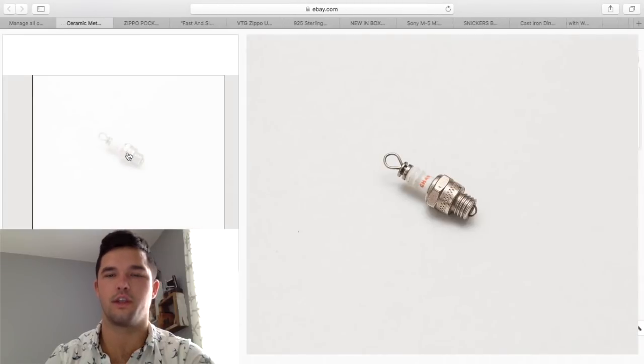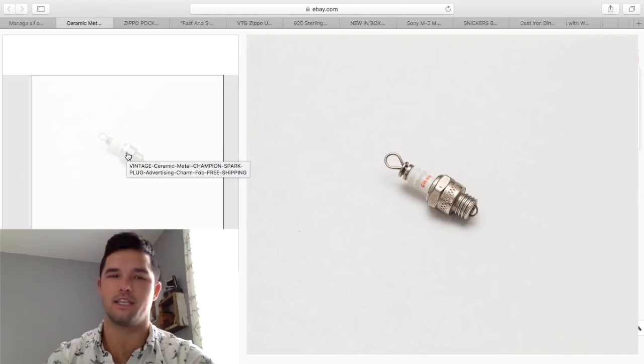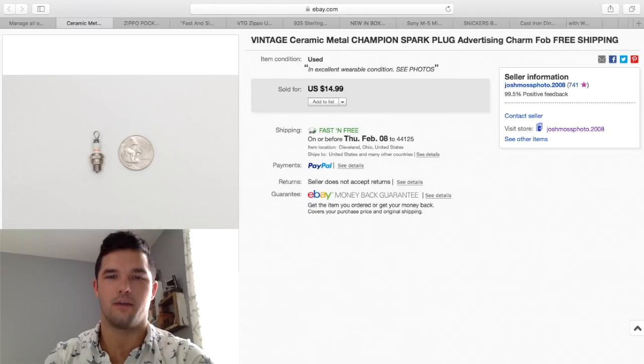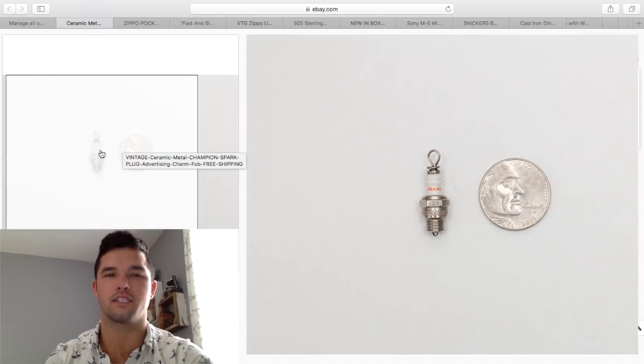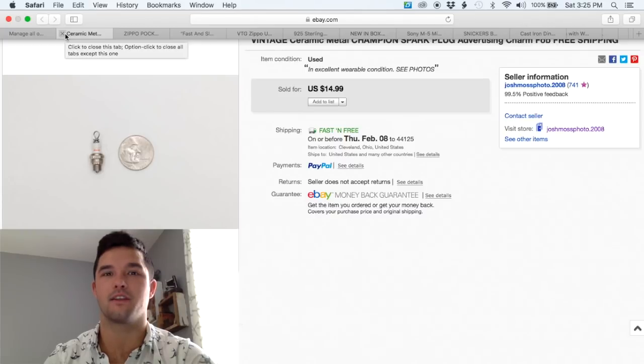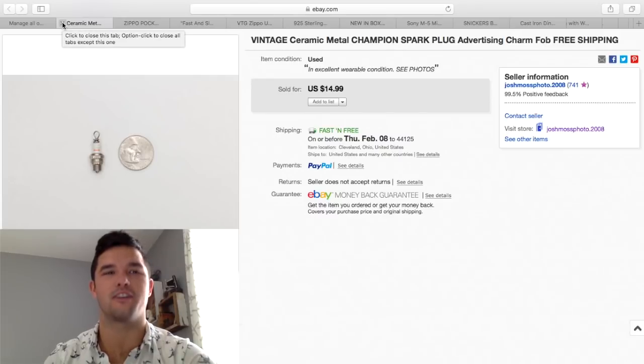This was a really cool one — you guys might actually find these if you do flea markets. They're only about the size of a nickel. They're miniature spark plugs — ceramic, really detailed, made by Champion, which makes spark plugs. I paid $2 for this at the flea market and sold it for $14.99 free shipping. It sold in less than a day, and now I'm on the lookout for a huge lot of these. You should keep on the lookout for those as well.